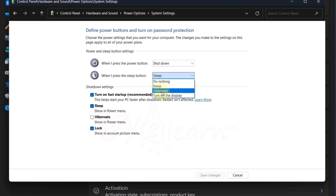Change this to Hibernate, and uncheck the Sleep box. Then check the box next to Hibernate. Click on Save Changes.